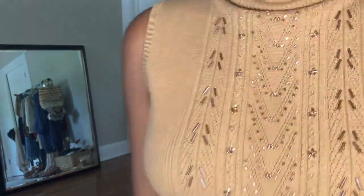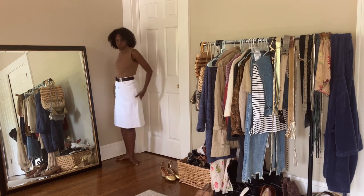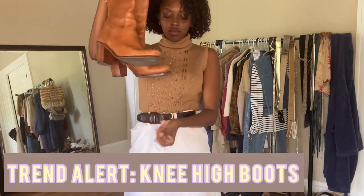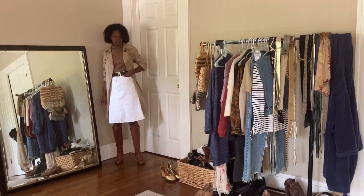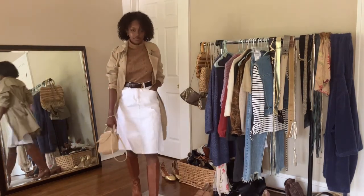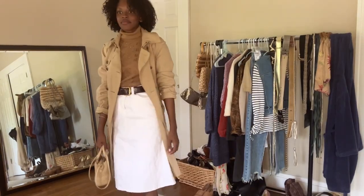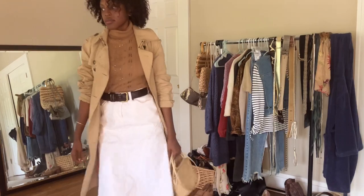These are two newly thrifted items: a sleeveless turtleneck with embellishments, and a white denim midi/knee-length skirt from New York & Company. My belt and boots are also thrifted. The beading details plus a thrifted Ann Taylor trench coat add that classic feel, all in neutral tones. Knee-high boots are a huge trend this fall, so keep a lookout for them.